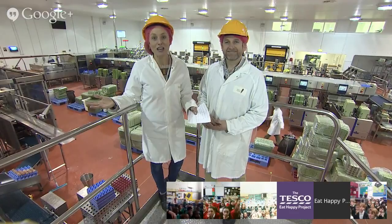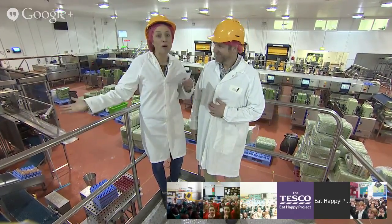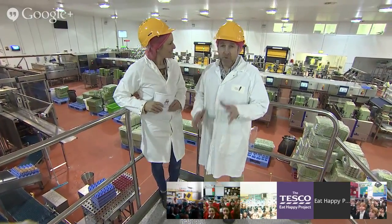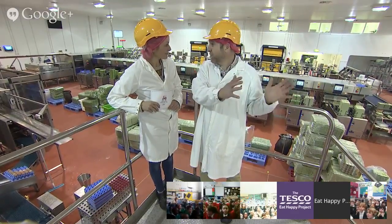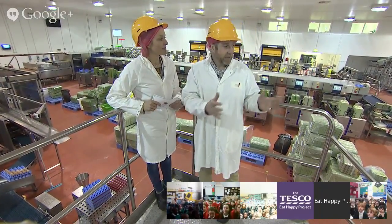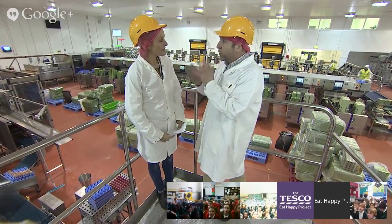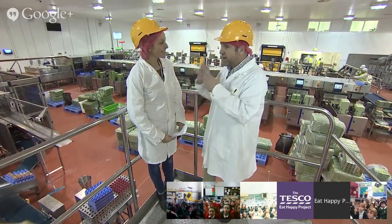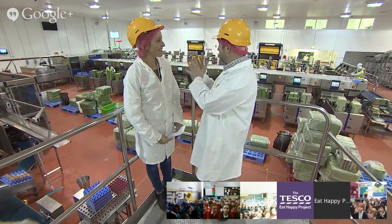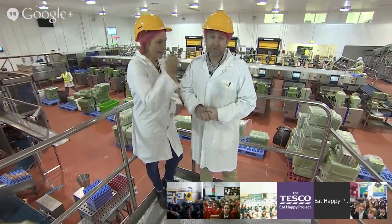Welcome back — we hope you enjoyed that video. We've moved to a different part of the packing centre. There's machines, people packing eggs — it's a really great place. The eggs come in from the farm to the store room we were just in, and now we're in the actual packing area — the heart of the packing centre. This big machine will look at every single egg, check whether it's okay, measure its size, work out where it needs to go, and make sure it ends up in the correct box. Those boxes then go to our store and eventually to the supermarkets.